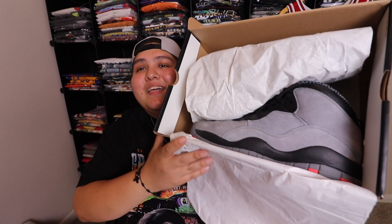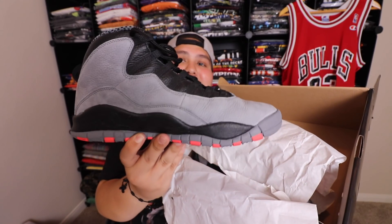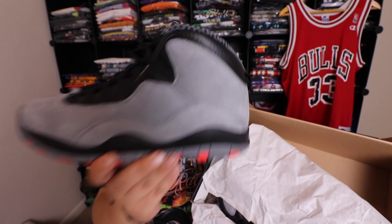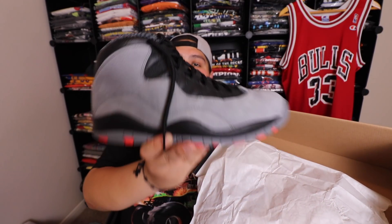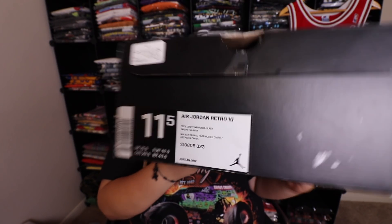Let me go ahead and open these for you guys — here's the little receipt, I'll show you that in a bit. We got Jordan 10 Cool Grays, man — these are super fire, super sexy. I've always wanted these Jordan 10s, this is like a grail for me. This cool gray one is one of my favorite Jordan 10s. Let me know in the comments which one's your favorite Jordan 10. Here's the box: size 11 and a half, Air Jordan Retro 10, Cool Gray Infrared Black — go ahead and pause if you'd like to read the info.